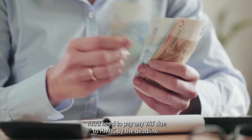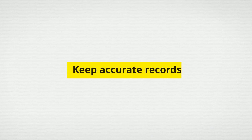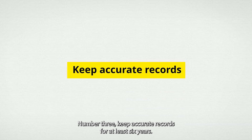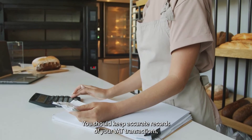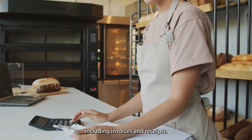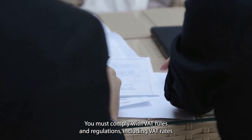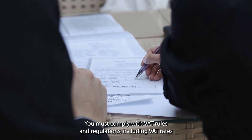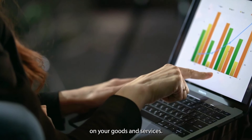Number three: keep accurate records. For at least six years, you should keep accurate records of your VAT transactions, including invoices and receipts. Number four: comply with VAT rules. You must comply with VAT rules and regulations, including VAT rates and exemptions, and ensure you charge the correct amount of VAT on your goods and services.